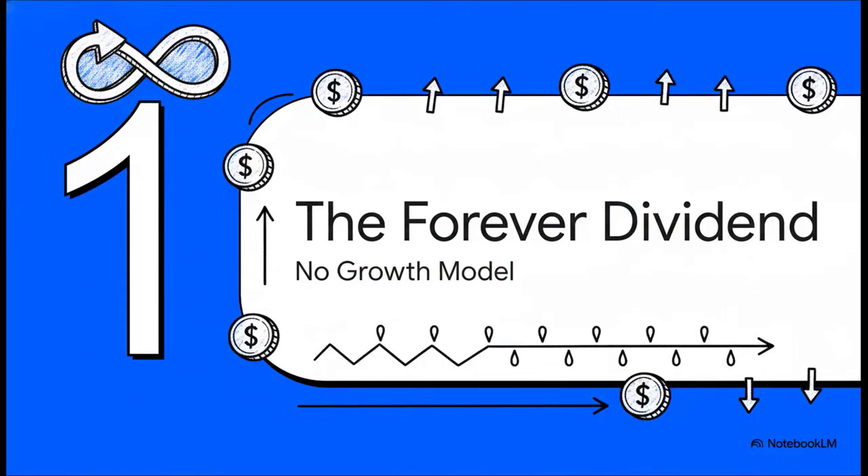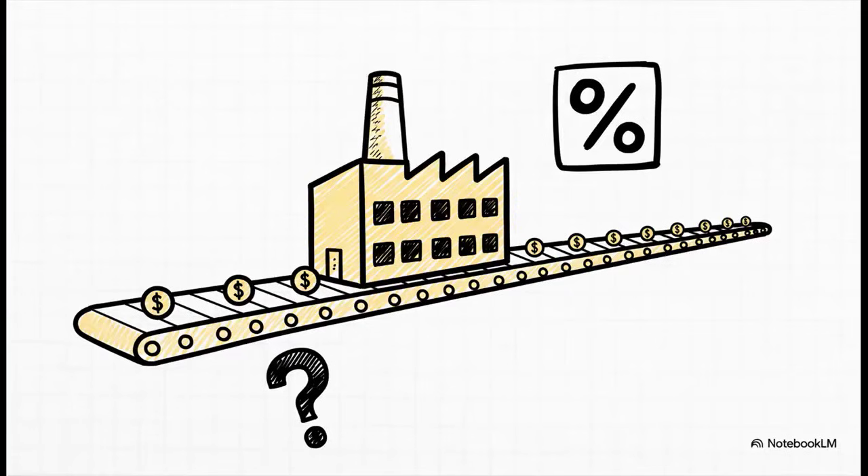To really wrap our heads around this, we're going to start with the most basic version possible — let's call it the forever dividend model. This is going to be our building block. Imagine a company that's super stable and predictable, and it promises to pay you a five-dollar dividend per share every single year forever, like clockwork.